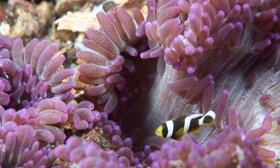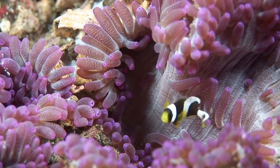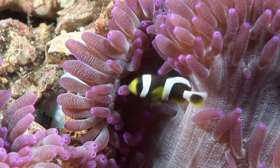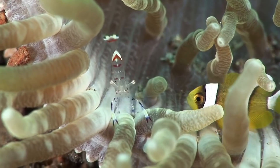At Nudi Retreat, this juvenile saddleback clownfish shelters alone in a sebe anemone. The fish swims constantly to stay still in the current.